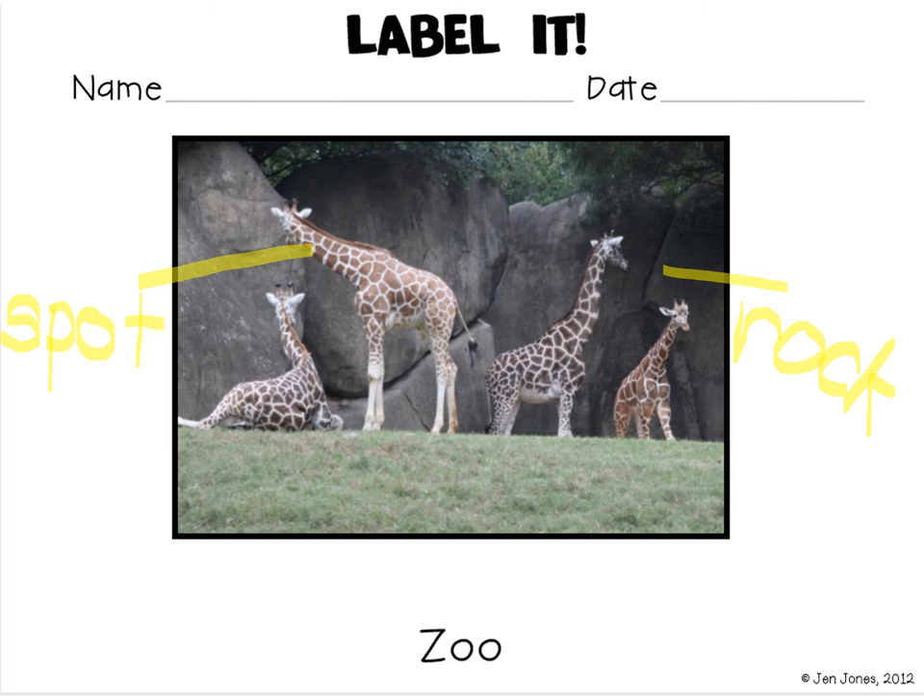Let's do one more. I see his ear. Stretch out ear, ready? E, ur — that's the long E. So I'm going to write an E, and I know EA can make that long E. E, ur — I hear R at the end. E, ur — ear.